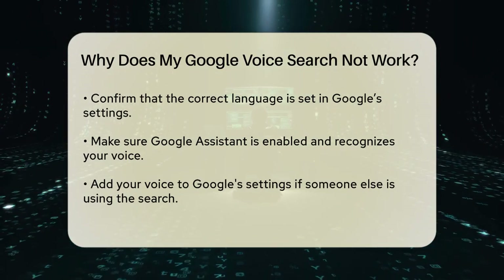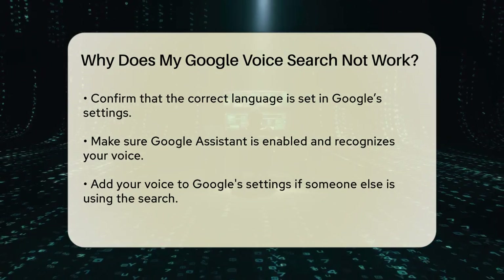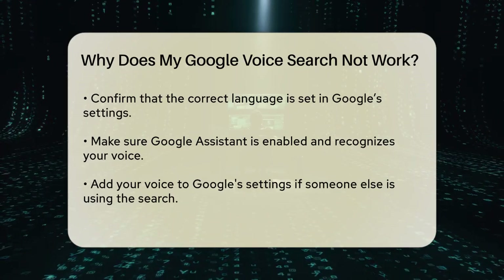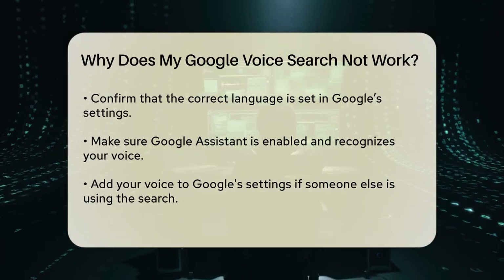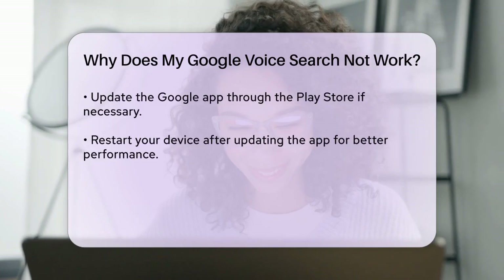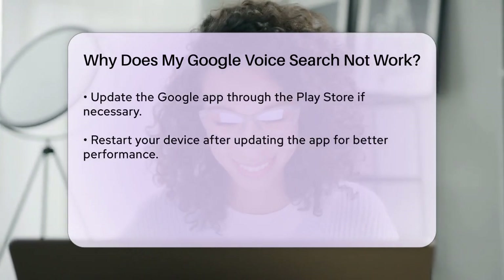Another common problem is that Google Assistant might not be enabled or might not be set to recognize your voice. Make sure Hey Google or OK Google is turned on in your settings. You can do this by going to the Google app, then to settings, and ensuring that Google Assistant is enabled.